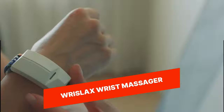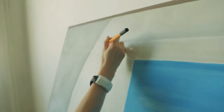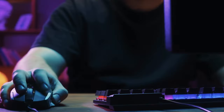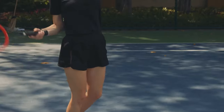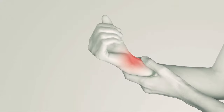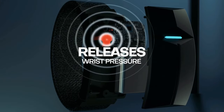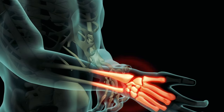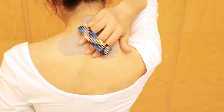Wristlax Wrist Massager. The Wristlax Wrist Massager is a wearable device that provides soothing massage to your wrists and forearms. It features adjustable vibration intensity and heat therapy to help relieve stress, tension, and discomfort caused by repetitive strain or fatigue from long hours of computer use or other activities. With its sleek and ergonomic design, the Wristlax Wrist Massager is a convenient and effective way to relax and rejuvenate your wrists and forearms.